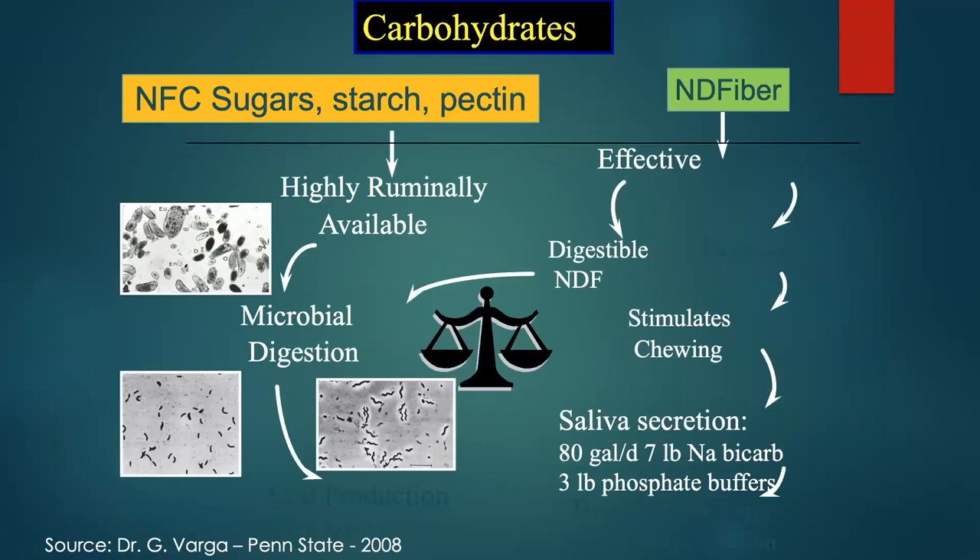Dr. Varget of Penn State put this together on the carbohydrate side. There are two sides of the equation: sugars and starches, which are highly ruminally available and stimulate microbial growth and digestion; and fiber, which is more slowly available and stimulates chewing and rumination, with some being digestible. Chewing also stimulates saliva production — some cows may produce as much as 70 to 80 gallons of saliva per day. We have to balance these two to keep rumen bugs happy.